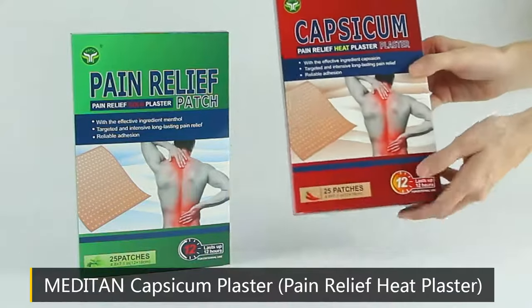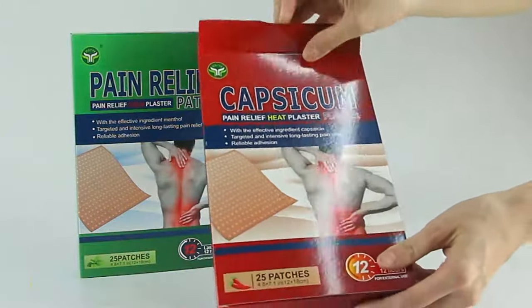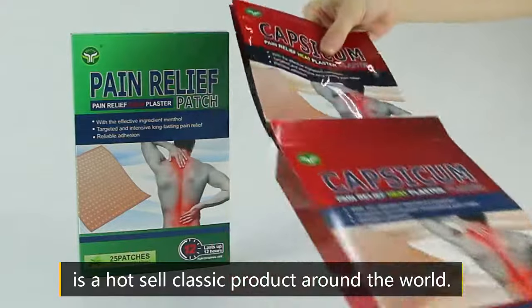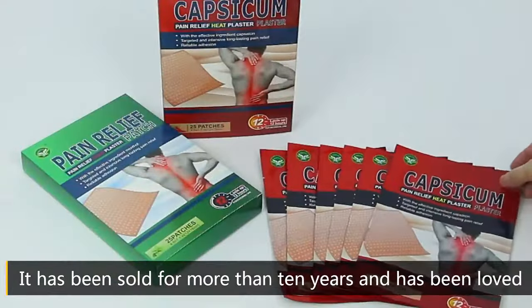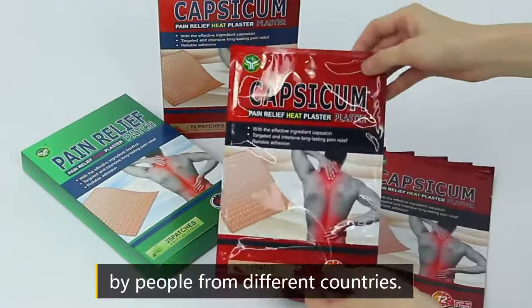Medigen Capsicum Plaster, Pain Relief E-plaster, is a hot sell classic product around the world. It has been sold for more than 10 years and has been loved by people from different countries.